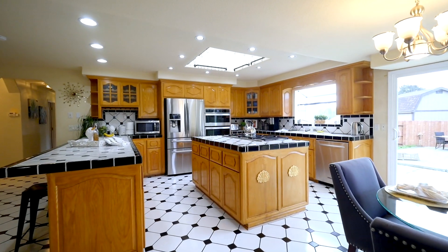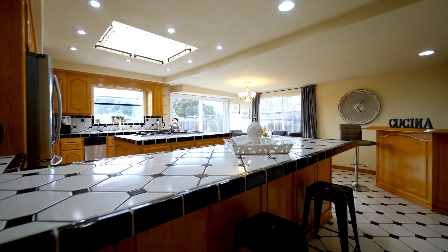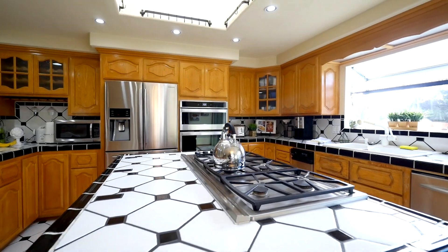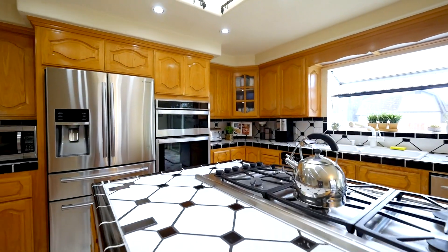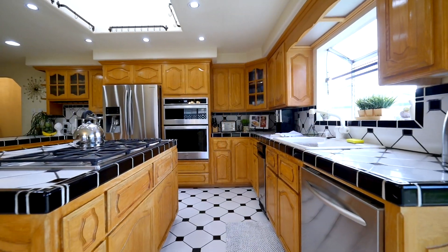This entertainer's and chef's dream kitchen comes with a bar and long peninsula for the entire family to enjoy. It features a large island, gas stove, and all stainless steel appliances. Plenty of counter space with all the cabinetry you could dream of.